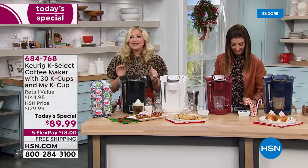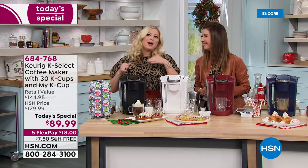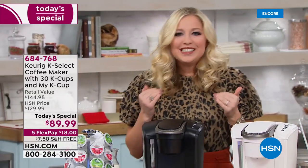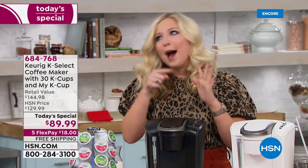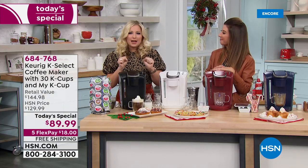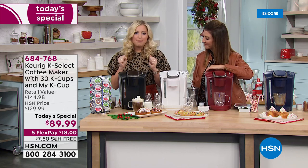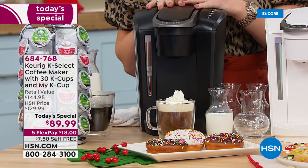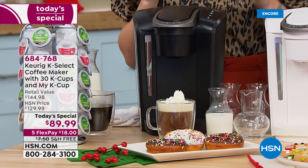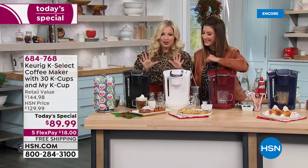Keurig is the leader in single-cup brewing technology. Major brands like Dunkin' Donuts, Starbucks, Green Mountain, and Swiss Miss all trust Keurig to brew their perfect cup - whether it's coffee, hot tea, hot cocoa, or apple cider. With 50 different brands and 400 different varieties, there is literally something for everyone. If you're still stuck on that drip pot coffee maker, we've got to show you just how easy it is.